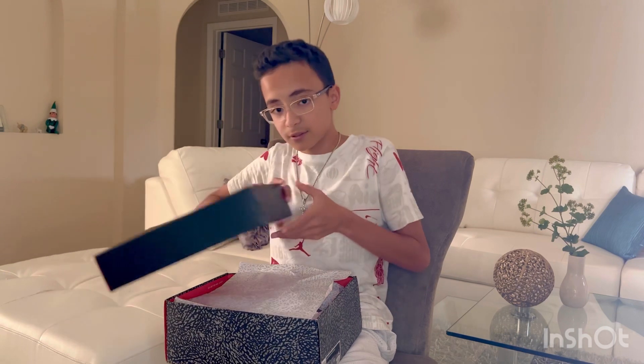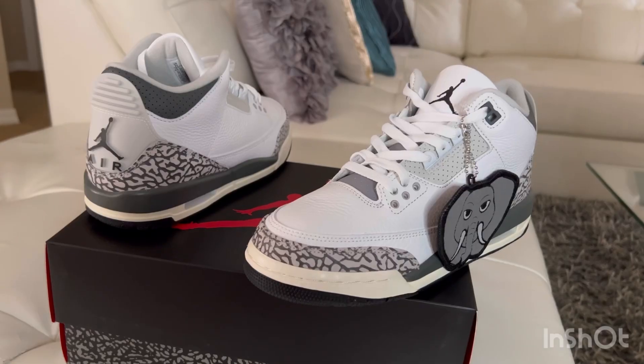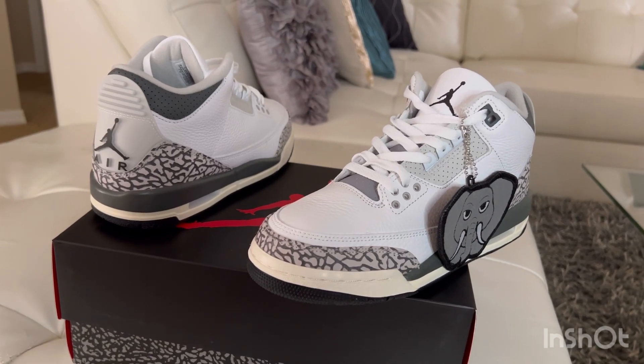I tried checking online to see if they still have them in stock, and they don't — they're out of stock in my size. I'm getting new Jordan 4s coming tomorrow and I'll be showcasing those. Don't forget to subscribe and click the bell button.